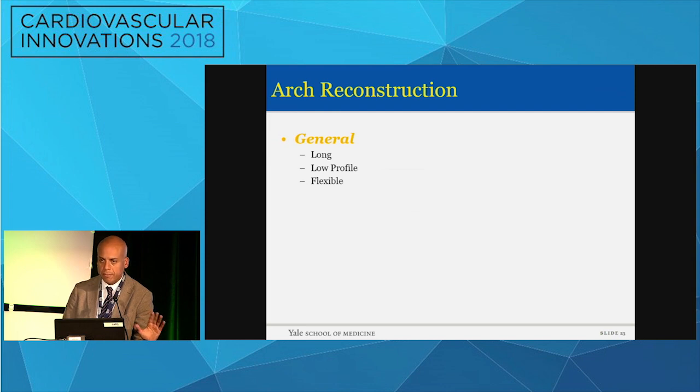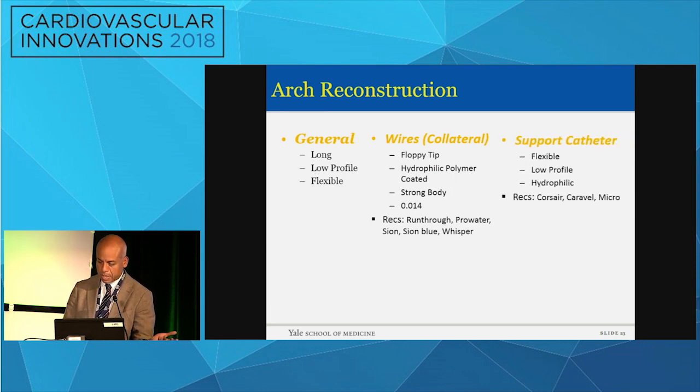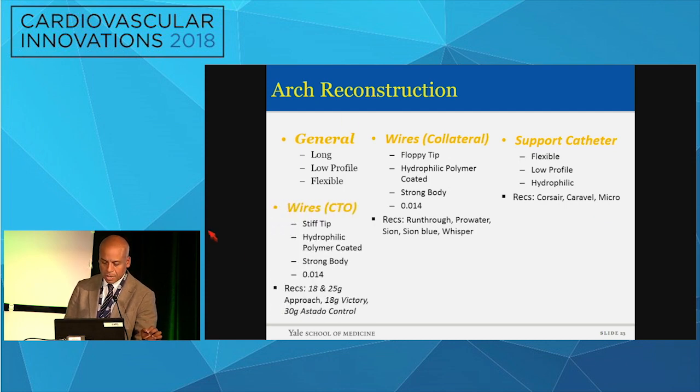You have to have a framework to start this. You need to decide what you're going to use: the length of wires, balloons, and what have you — their profile and flexibility. There are different kinds of wires; you've got to become familiar with specific ones and learn which ones you trust and which ones you don't. That's how you develop your armamentarium. Support catheters should be grouped in your mind based on flexibility, profile, and whether they are hydrophilic or not. I would highly encourage you to use coronary catheters that we use for CTO — because of their diameter, flexibility, and ability to cross through difficult spots.